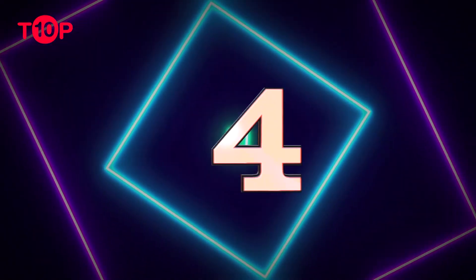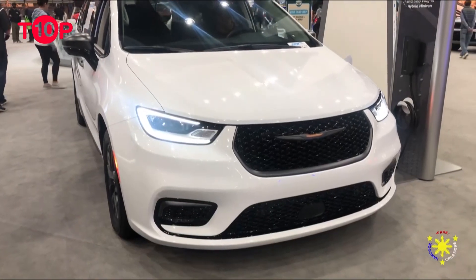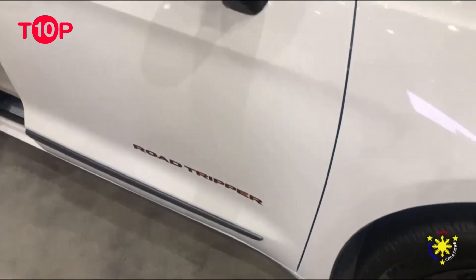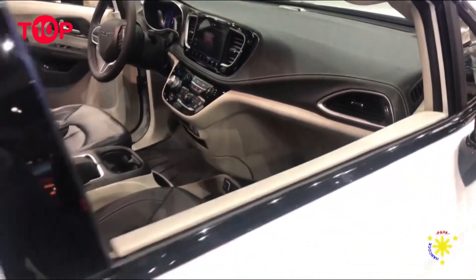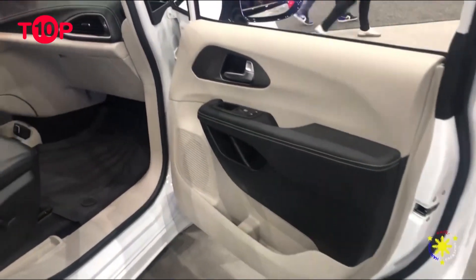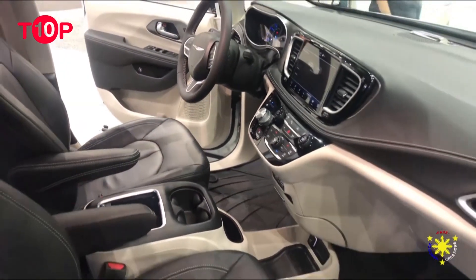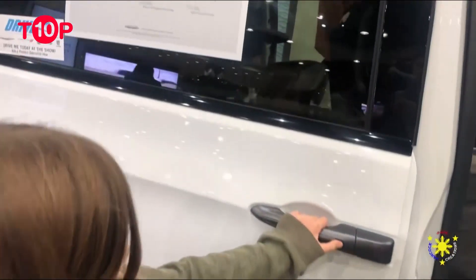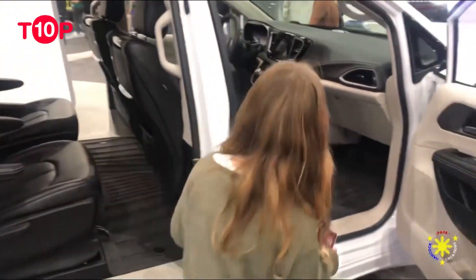4. Chrysler Pacifica Hybrid $50,495. The 2023 Chrysler Pacifica Hybrid is a plug-in hybrid, so when you reach your destination and charge up, you can drive about 32 miles on electric power alone. Under electric power, this Chrysler gets 82 mpg equivalent, and gasoline-only driving returns up to 30 miles per gallon on the highway. These are great numbers for a minivan. There's also a ton of tech included, like a 10.1-inch touchscreen, wireless smartphone connectivity and Amazon Alexa compatibility.